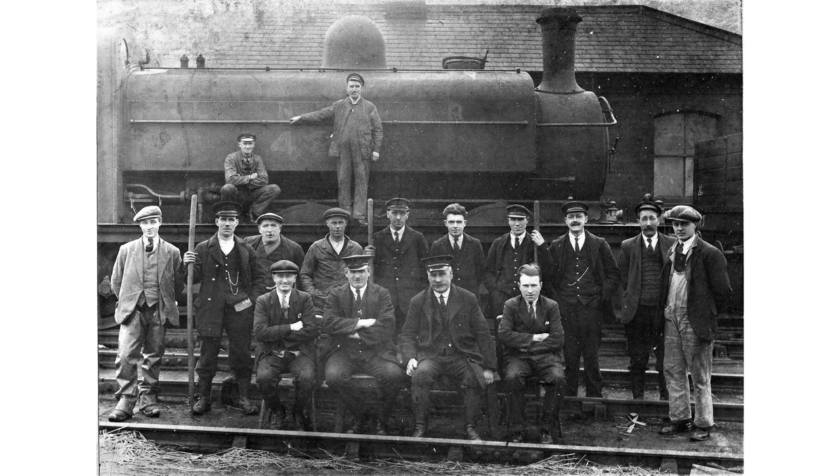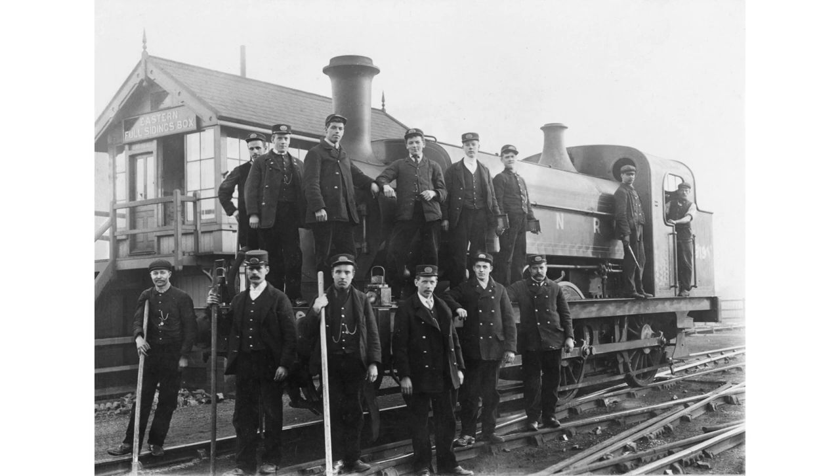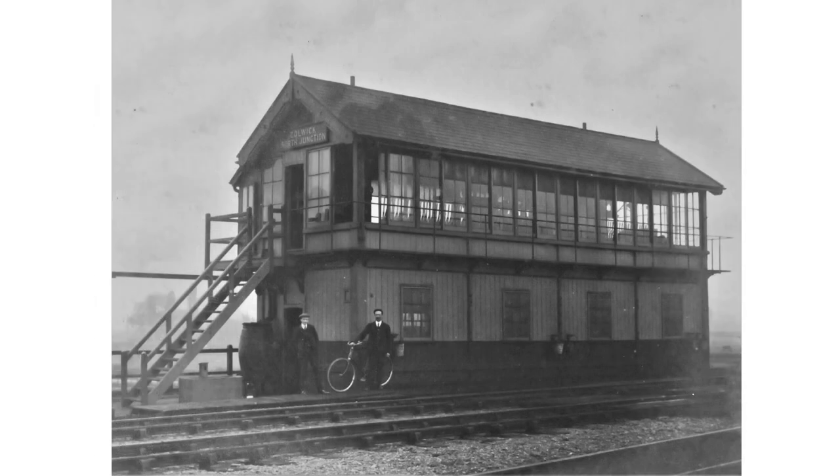Colwick needed a large workforce. This 1935 view shows shunters, footplate men and, seated in the foreground, inspectors. Shunters carry poles with hooked ends for uncoupling wagons. A similar group posed for the photographer in Great Northern days — the locomotive is immaculate compared with the previous photo and the men wear more formal attire. The yards at Colwick required a large number of signal cabins to control them. Some, like Colwick North Junction, were particularly large, with nearly 100 levers, and would be manned continuously.